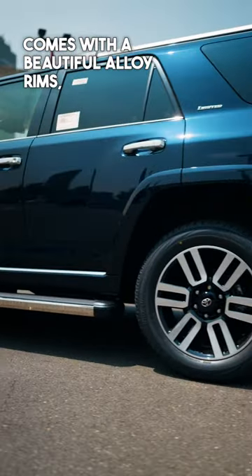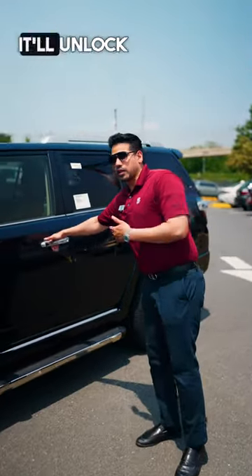It comes with beautiful alloy rims. Smart key system — just put your hand near it and it's going to unlock the car for you.